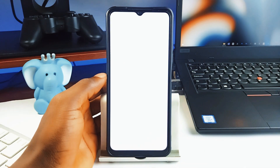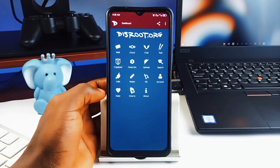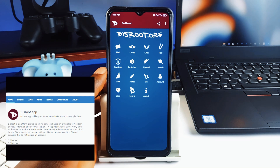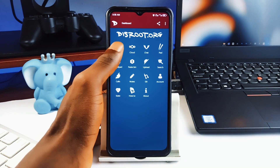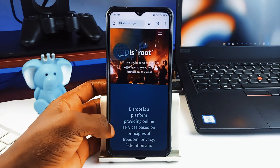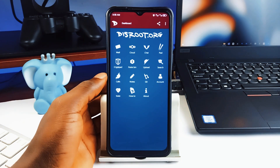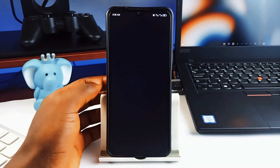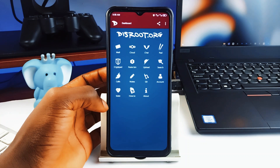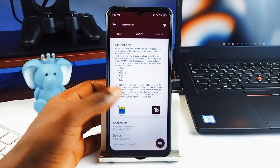Still on the topic of privacy, we have an application called Disroot. If you care about privacy, decentralization, and open source tech, this is one you shouldn't miss out on. Let's say you purchase a new phone and need access to some applications or services — you can install Disroot, which connects you to open source applications and services from F-Droid or their website. For example, if you need an email application, you just tap on the email icon and the app finds the best open source email application for you. It connects you to F-Droid to install all corresponding applications so you can enjoy open source services on your smartphone.